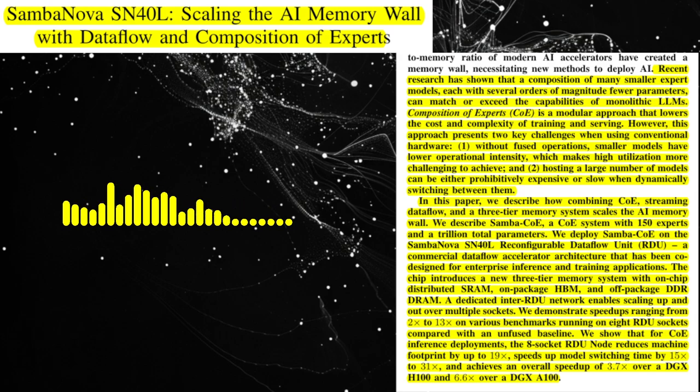Let's start with the memory wall problem. What exactly is it and why is it becoming a major hurdle in AI development? The memory wall refers to the increasing gap between the speed of computation and the speed of accessing data from memory. As AI models grow larger and more complex, they require massive amounts of data to be processed, putting a strain on the memory system. This bottleneck limits the performance of AI accelerators, like GPUs, and hinders the development of even larger models.